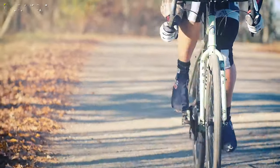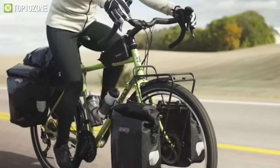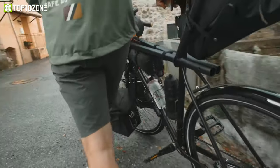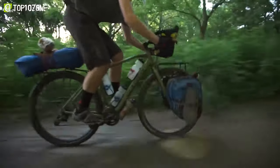Looking to embark on an adventure on two wheels? A touring bike might be the perfect choice for you. In this video, we'll be counting down the top 10 best touring bikes to help you choose the perfect one for your next adventure. Let's get started.